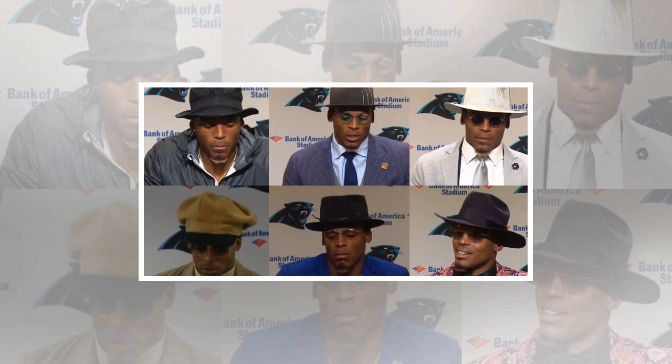Cam Newton is the best steampunk quarterback in the NFL. His bold looks are nothing new, but 2017 has been the year of the hat for the Panthers QB. As such, I, a man with no fashion sense, will rank Cam's hats.